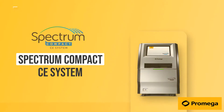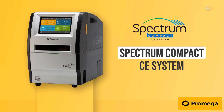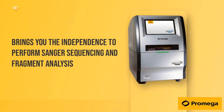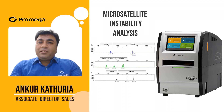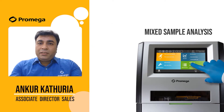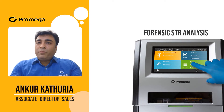The Spectrum Compact CE Instrument is an integrated and efficient instrument that brings you the independence to perform Sanger sequencing and fragment analysis in your laboratory. The instrument supports applications such as microsatellite instability analysis, cell line authentication, mixed sample analysis, and forensic STR analysis. Please watch the video to know more about the system.